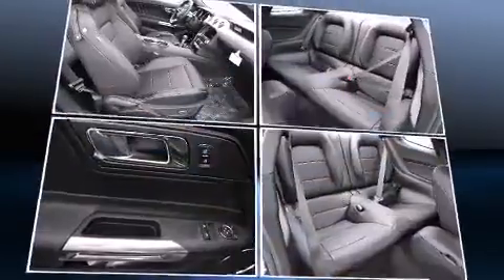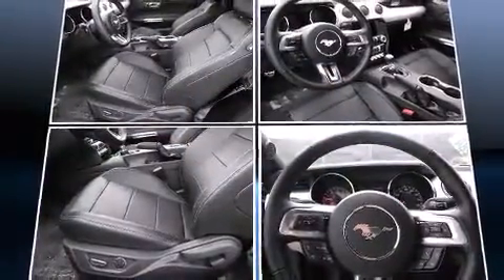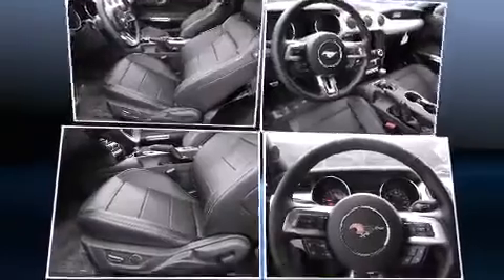Top features include cruise control, a tachometer, adjustable headrests in all seating positions, a power seat, and a split-folding rear seat.